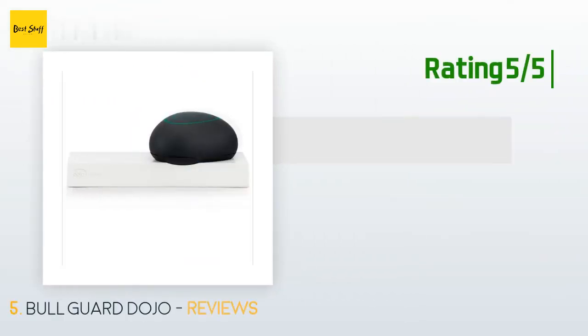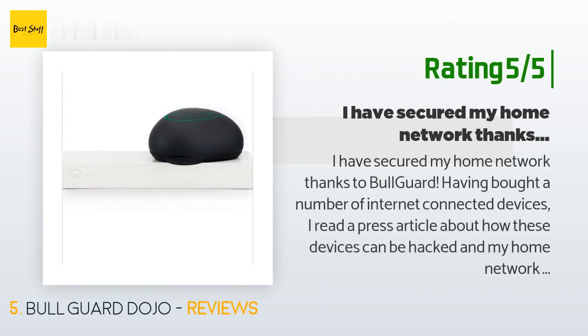Another happy customer said: I have secured my home network thanks to BullGuard. Having bought a number of internet connected devices, I read a press article about how these devices can be hacked and my home network breached. A friend told me about Dojo by BullGuard and I thought I should take steps to purchase one and protect myself and my family. I am not very technical but I found the setup process simple. All my connected devices were recognized and I allocated them to the folders — smart home or personal. I love the real-time updates.